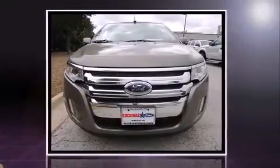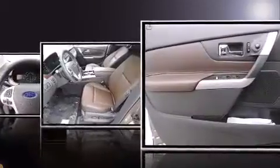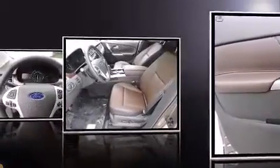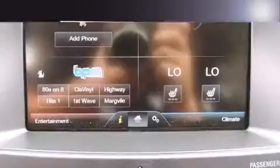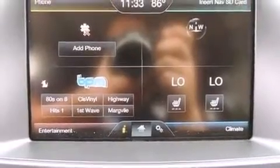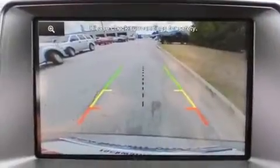Standard features include leather upholstery, adjustable headrests in all seating positions, a built-in garage door transmitter, front dual-zone air conditioning, a power moonroof, turn signal indicator mirrors, and a blind spot monitoring system.